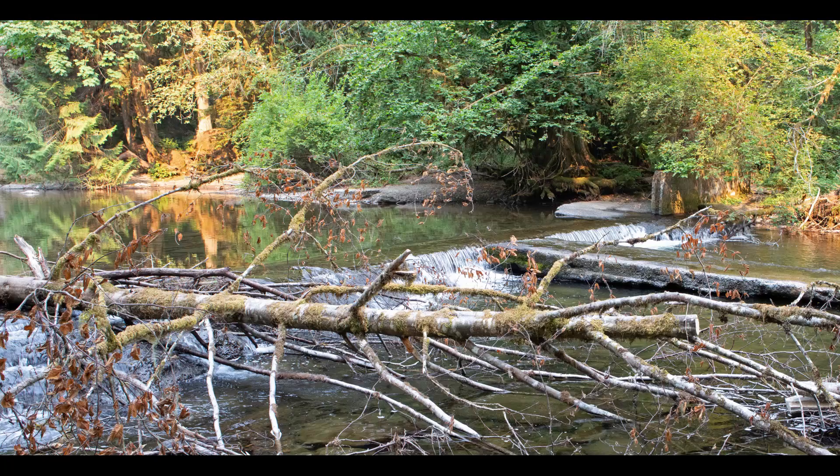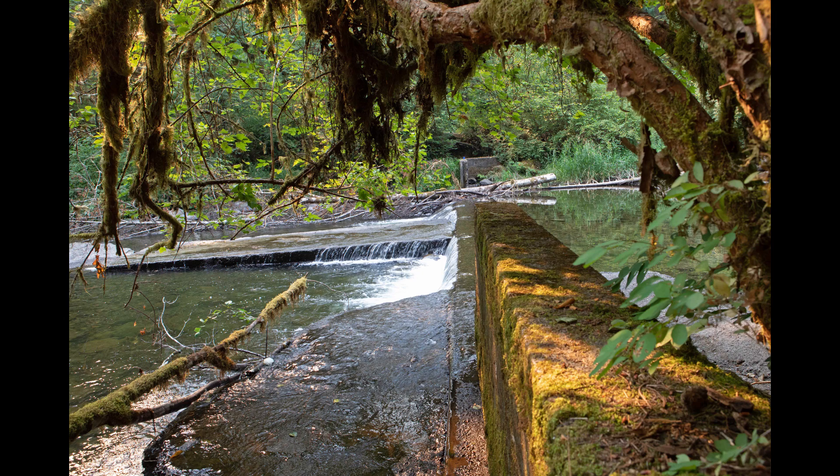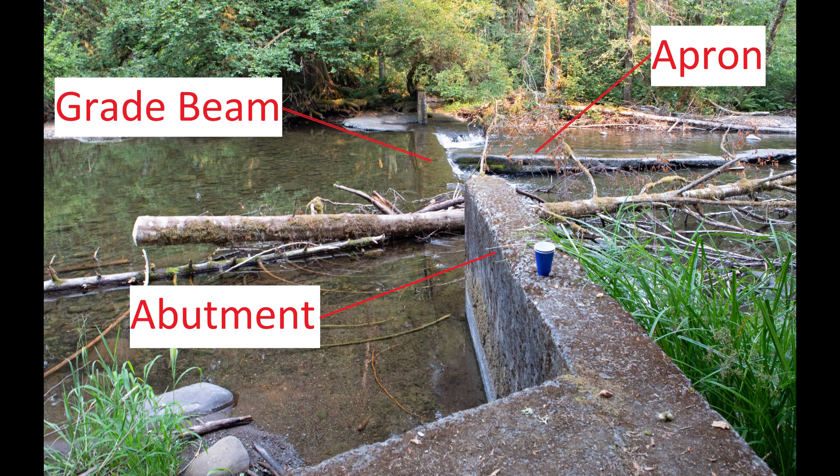Beginning in the 1950s and extending through the early 1970s, the park provided a dam swimming hole within Eagle Creek for summer visitors. This reservoir was constructed with a reinforced concrete apron and grade beam structure spanning across the channel with concrete abutments at each end.